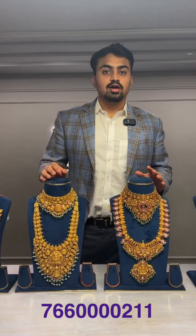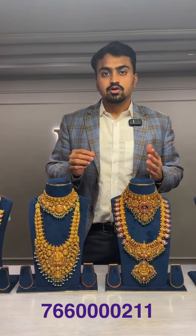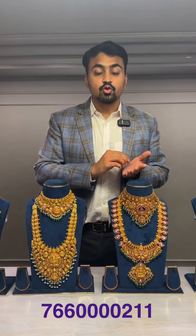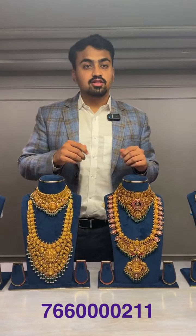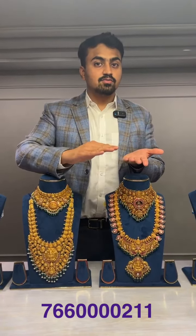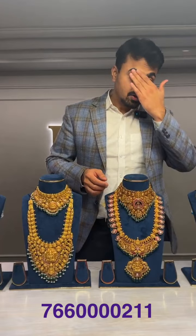Kundan jewelry is loved by many women because the complete kundan item is made by hand — not even one step uses a machine. The first step is drawing the design, completely done by hand. Next is making the ghat, also entirely by hand. The stone setting, chillai work, and kundan work all require very skillful hands. The finishing and polishing is also done by hand because the surface has ups and downs, so machine polishing is not possible.